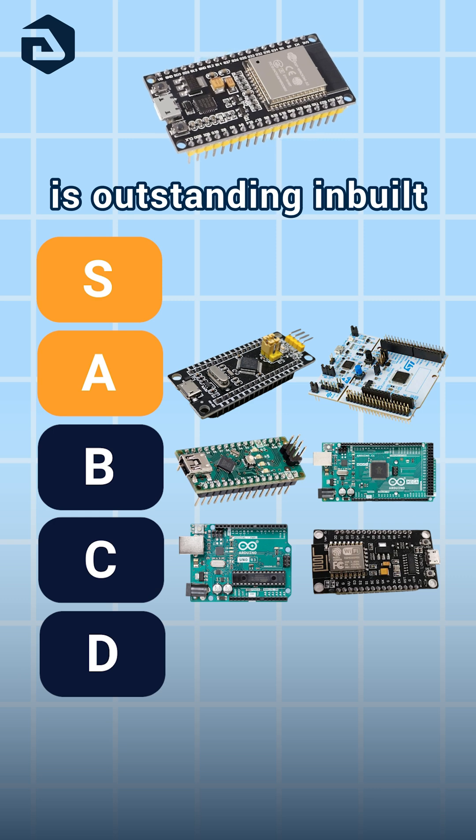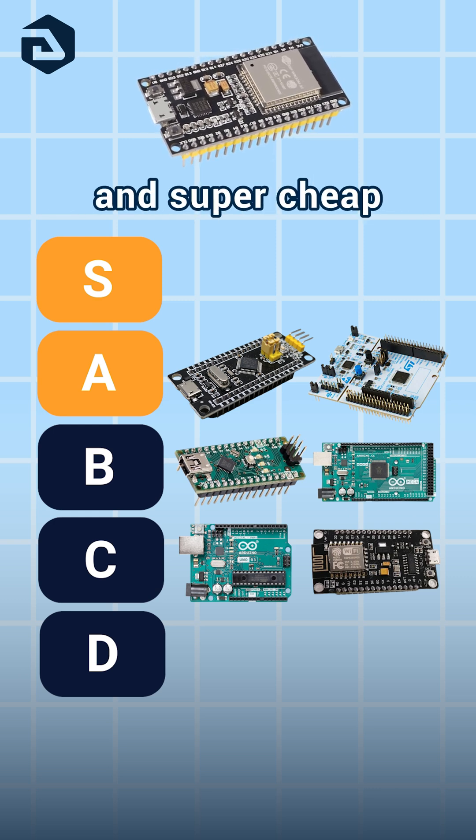ESP32 is outstanding — inbuilt Wi-Fi and Bluetooth, super fast and super cheap. S.